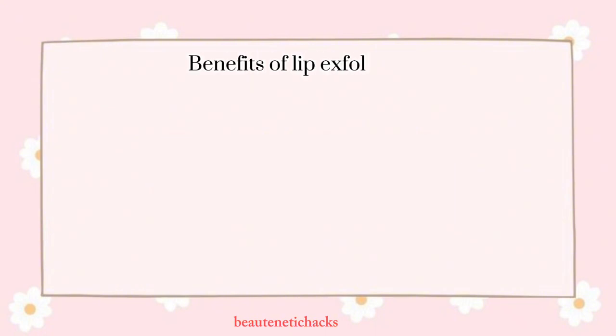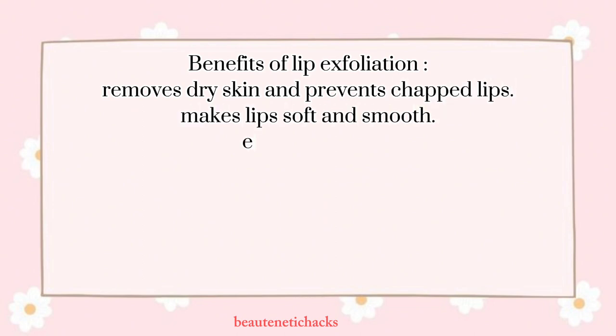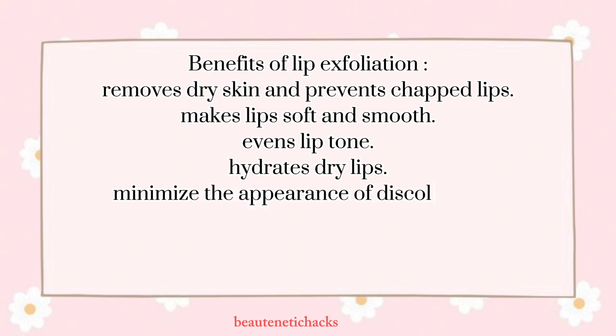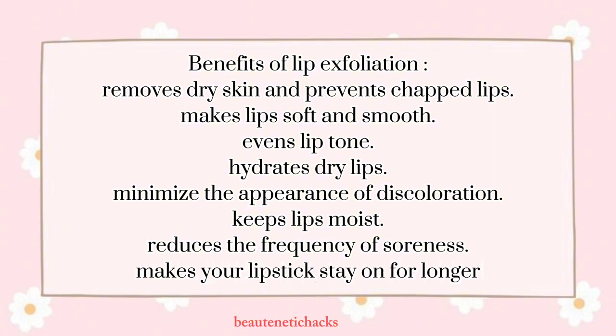Benefits of lip exfoliation: removes dry skin and prevents chapped lips, makes lips soft and smooth, evens lip tone, hydrates dry lips, minimizes the appearance of discoloration, keeps lips moist, reduces the frequency of soreness, and makes your lipstick stay on for longer.